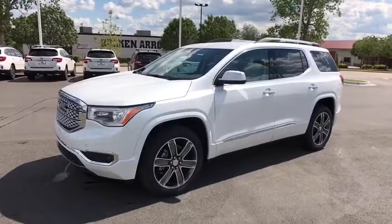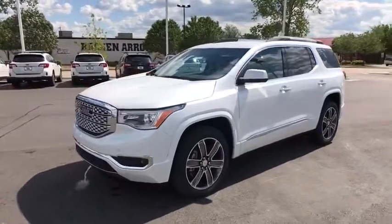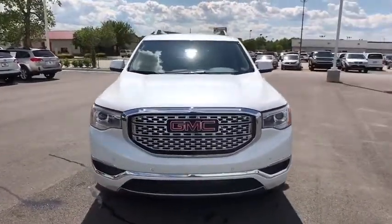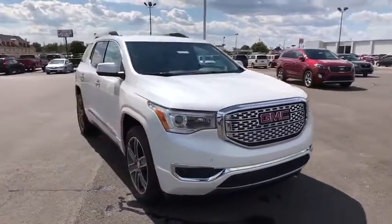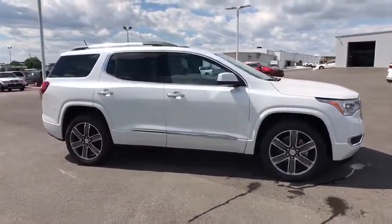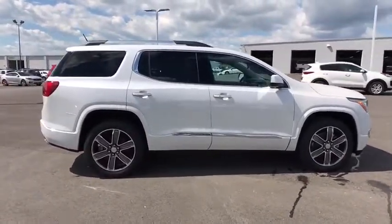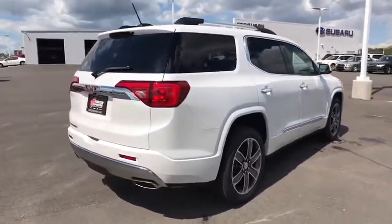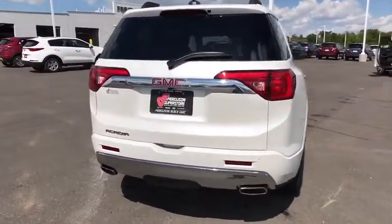The 2017 GMC Acadia. The GMC Acadia is great capability coupled with exceptional safety. Offering better highway fuel economy than any other eight-passenger SUV, advanced technology and thoughtful ergonomics, the Acadia is a premium utility that rejects compromise. Here are some of this vehicle's great options.